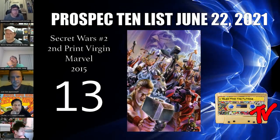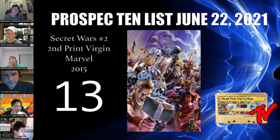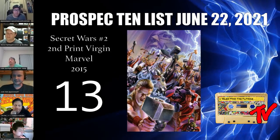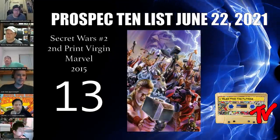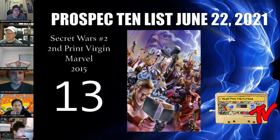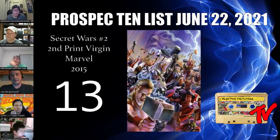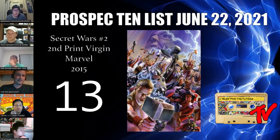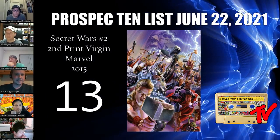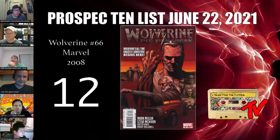At number 13 we have Secret Wars number two, the second-print virgin edition. I put this on the list because I really feel this is the direction we're possibly going — if we get Secret Wars, this is the first appearance of God Emperor Doom. The second print virgin has only 5,480 copies according to Comicron, and there are only three 9.8s. There's also a third printing which is pretty much a ghost — it just doesn't pop up anywhere.